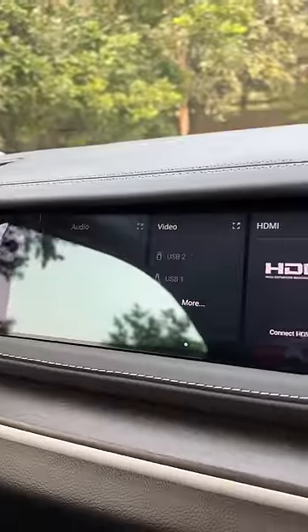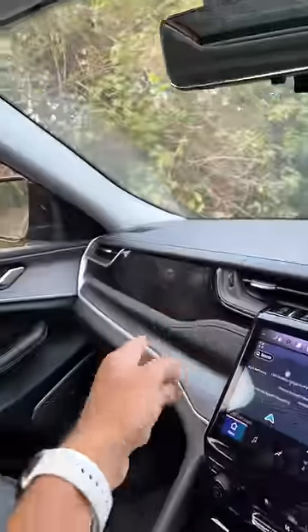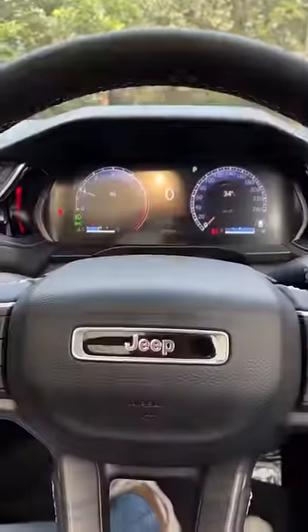There's another screen right here for the co-passenger, which is kind of cool. Again, a 10.25-inch unit — you can play Xbox with that. There's a screen here for the rear-view camera, and there's a heads-up display, so another 10-inch screen there. Insane!